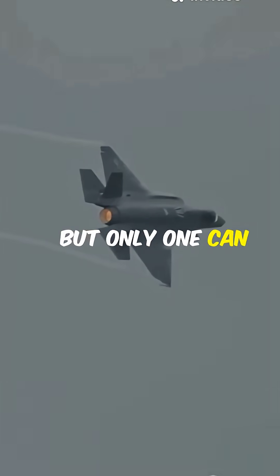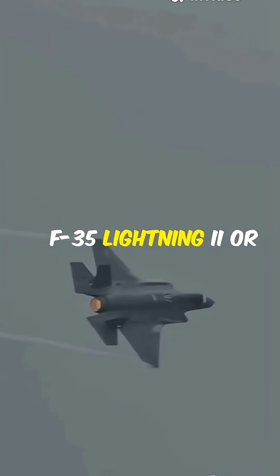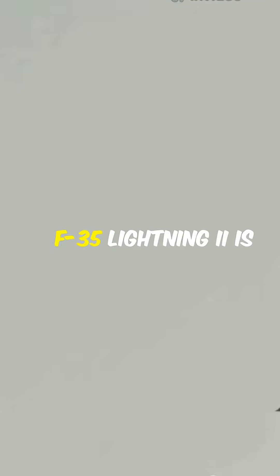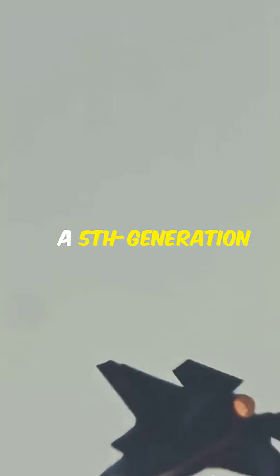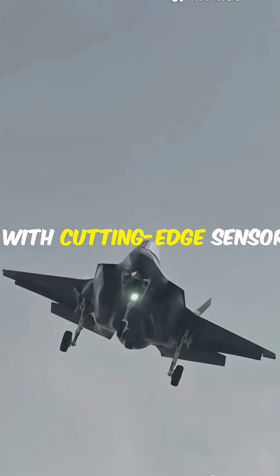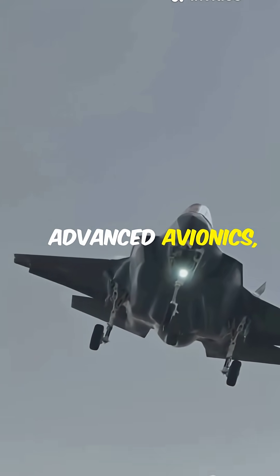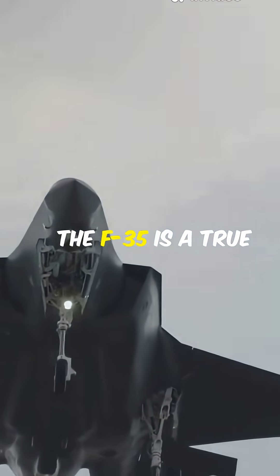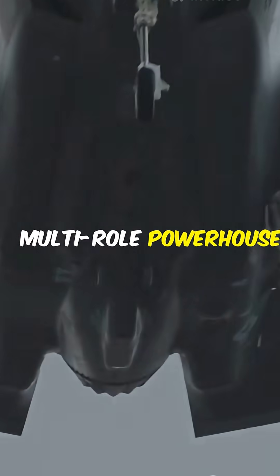Two stealth giants, but only one can rule the skies — F-35 Lightning II or Chengdu J-20, who wins? The American-made F-35 Lightning II is a 5th-generation stealth fighter designed for unmatched versatility. With cutting-edge sensors, advanced avionics, and the ability to strike before being seen, the F-35 is a true multi-role powerhouse.